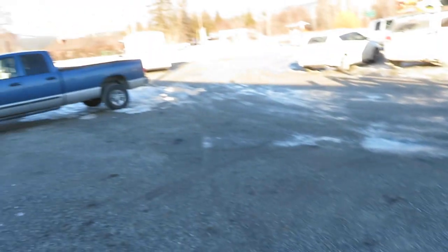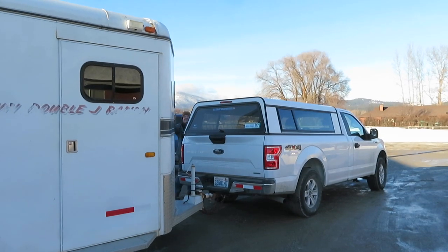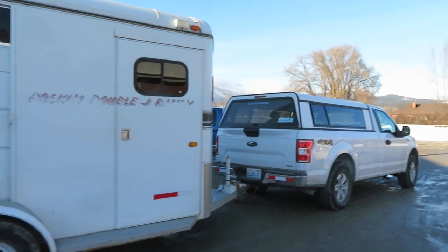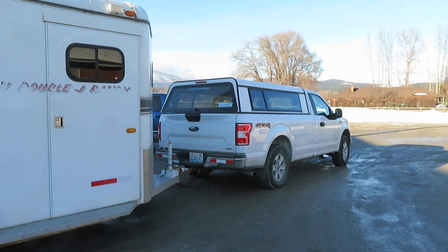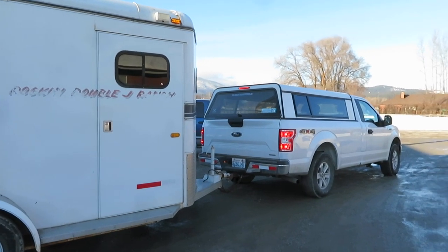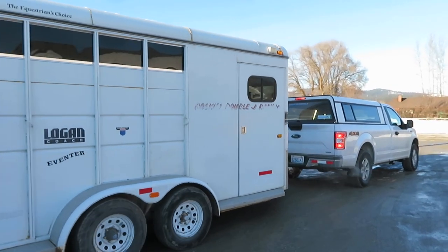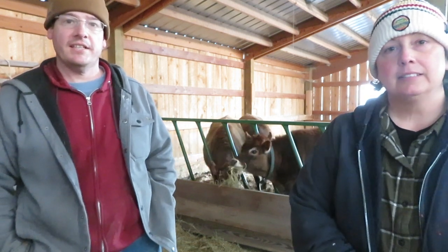Stacy's going to back up the trailer and we're going to get these girls loaded and go home. Getting them loaded wasn't as hard as getting them loaded at the barn. Stacy's going to take off — I drove separately so I could pay the bill, and I've got to deliver some milk in town too. Glad that's done. Here we are back at the barn. Calves are back from the vet and they are all unloaded and eating supper.